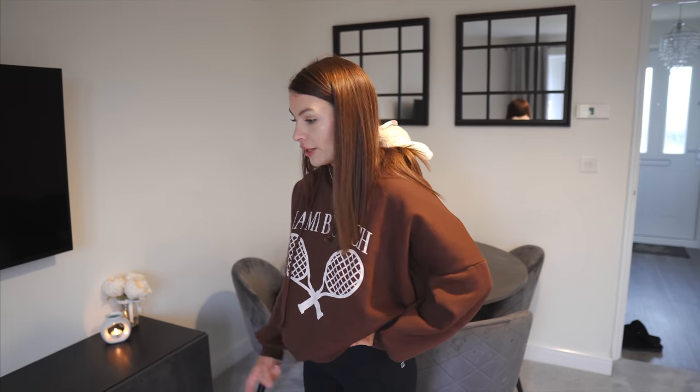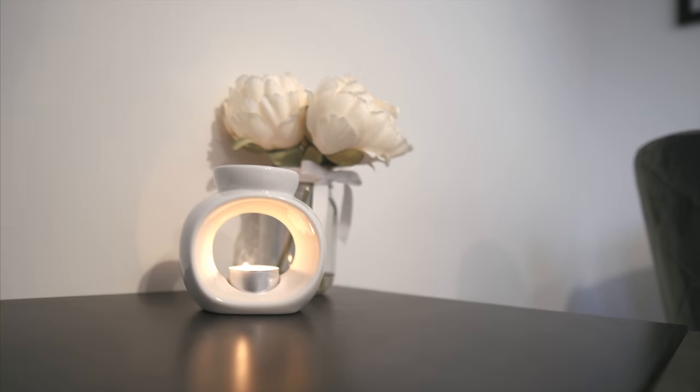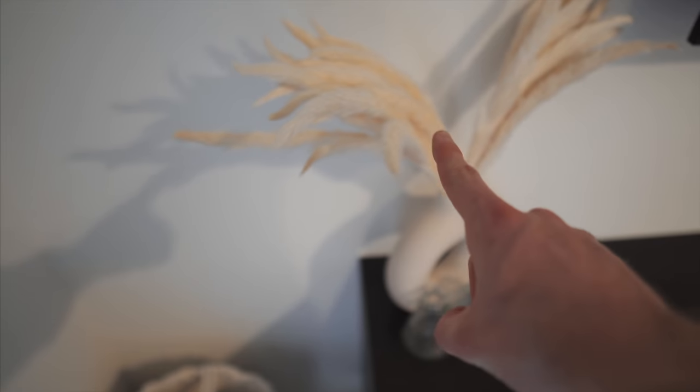We managed to mount the TV cabinet on the wall using Grip It wall plugs. One reason we delayed the house tour was because the cabinet was originally on the floor and we wanted to wait until it was on the wall as planned. On the cabinet we have some recent additions: pampas grass in a vase from H&M — apparently pampas grass means you're a swinger but we're definitely not!